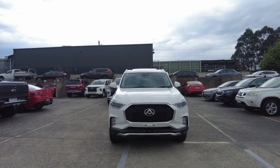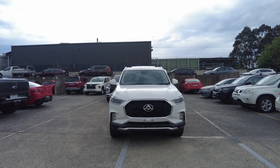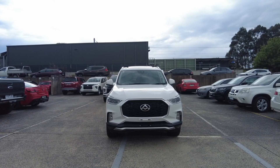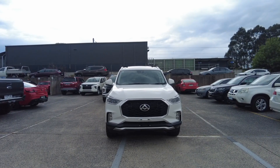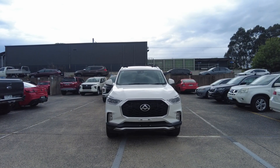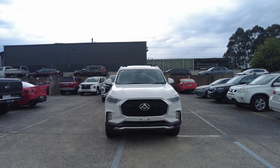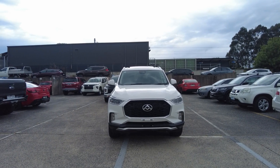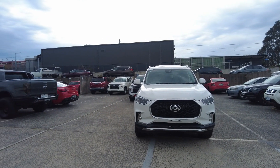Good afternoon everyone, this is Aman from Berwick Mitsubishi, located at 20-32 Kangan Drive, Berwick. Today it's my absolute pleasure to show you guys this beautiful 2021 LDV D90 automatic 4x4. In today's video I'm going to show you the interior and the exterior of this vehicle and tell you a bit about ourselves and how we do business at Berwick Mitsubishi.